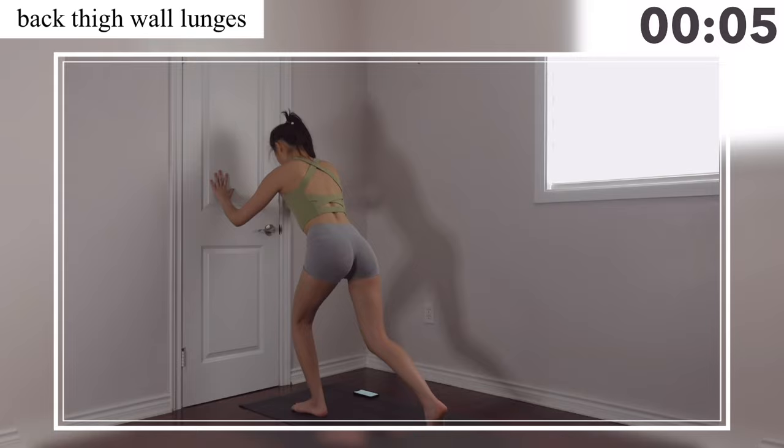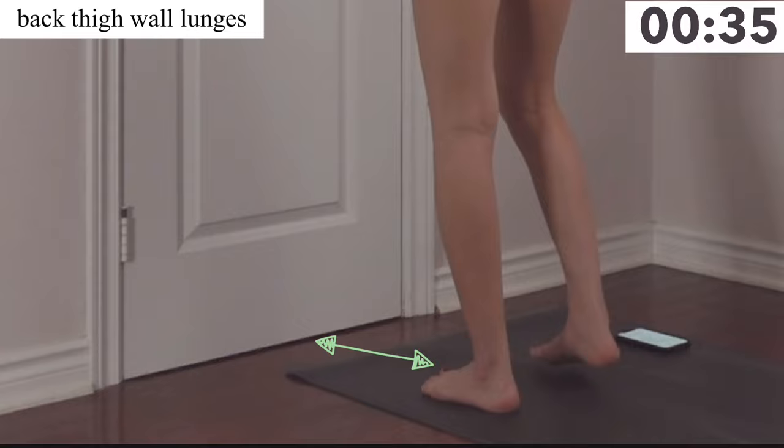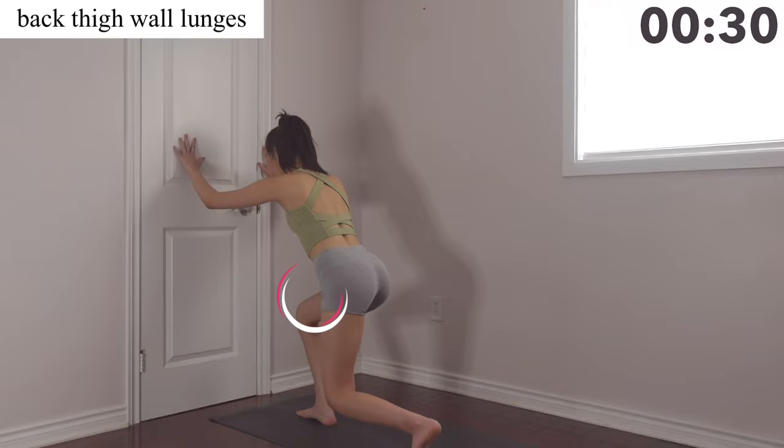Our next exercise is back thigh wall lunges. For this move, find a wall, get onto the wall, and do your back thigh lunges. You want to have your distance away from the wall around two to three steps, while making sure all the weight is in your front thighs, not the resisting leg that goes behind.